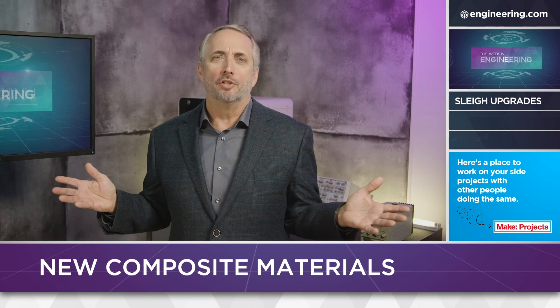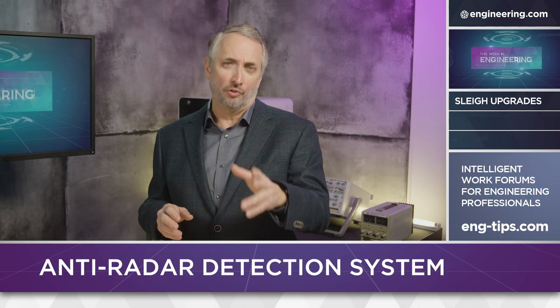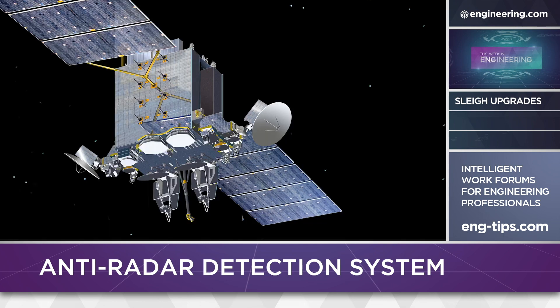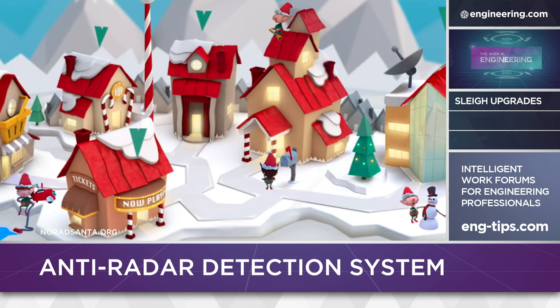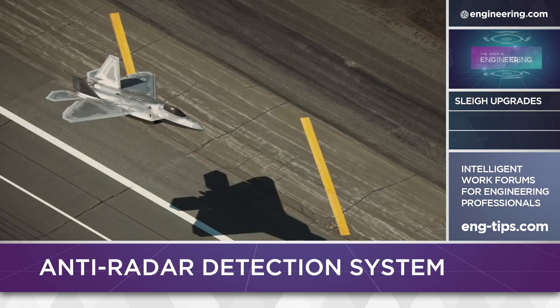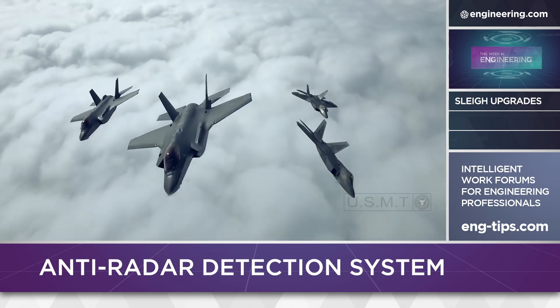And what about Santa's radar signature? North American Air Defense Command — NORAD — has been tracking Santa for years on Christmas Eve. Between the ground-based radars, the North Warning System, and the satellite network, they've got Santa pegged. You can actually track Santa through NORAD at noradsanta.org. We suggest radar-absorbent coatings and a stealthy shape like the F-22 and F-35. You folks at Lockheed Martin and Northrop Grumman, you can help here.